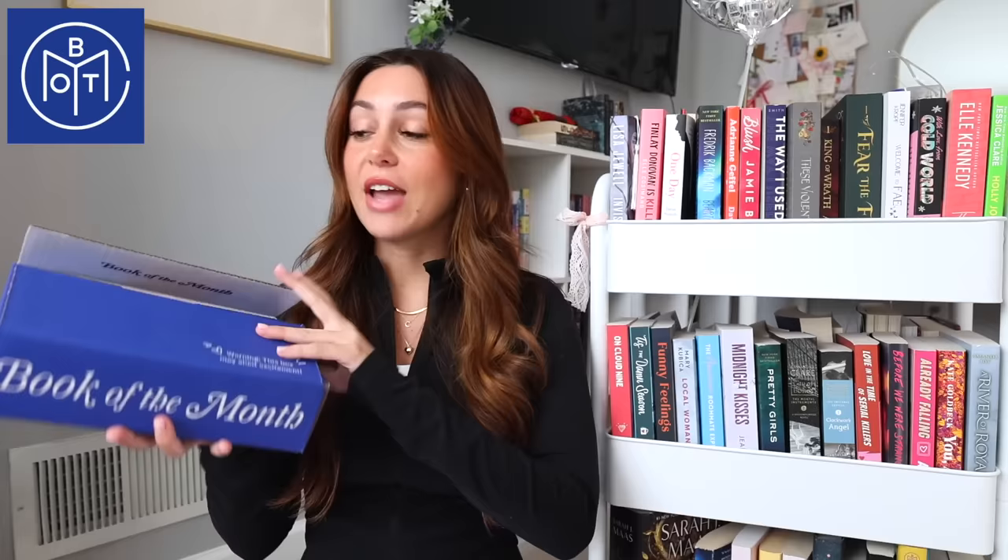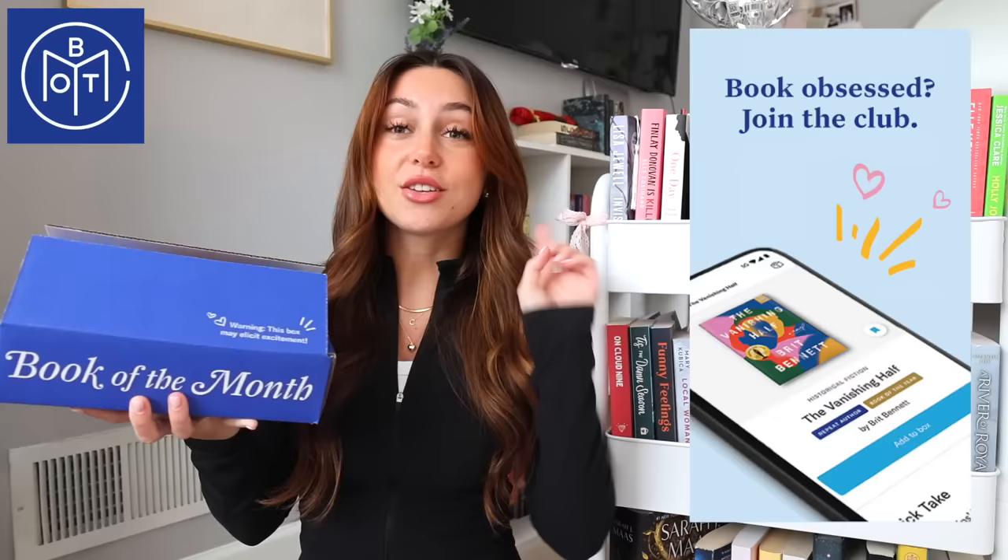Book of the Month also helps readers discover books they otherwise wouldn't have discovered on their own. The selections focus on new and upcoming authors and help readers venture out from their normal genres. Every aspect is designed to be fun and exciting — there's a highly anticipated release at the beginning of each month delivered in a blue box right to your door. They also have a fun app to pick your book and track reading progress, offer great prices on hardcover new releases with free shipping, and recently launched audiobooks you can choose, listen to, and download right in the app.